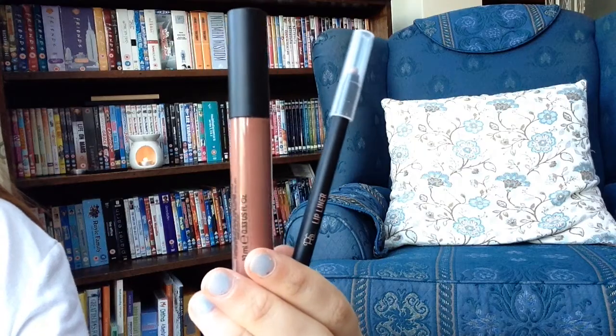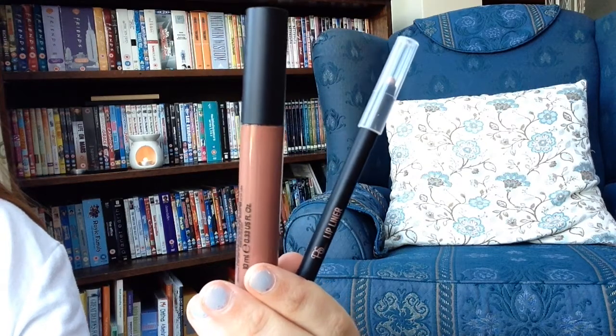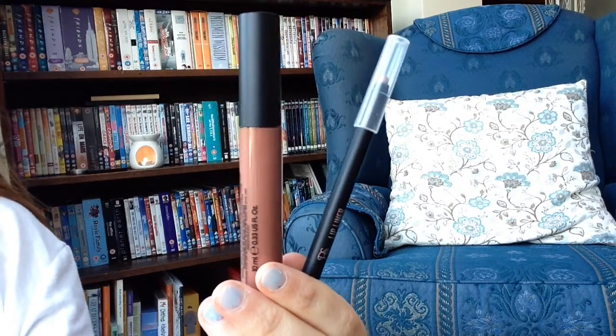The first category is makeup and I've got two products to show you. The first one is the lip gloss I got from Primark — if you saw my H&M and Primark haul, I bought these two items. They came together in a lip kit and I don't think it has a shade name to it, but it's actually a really nice lip gloss.